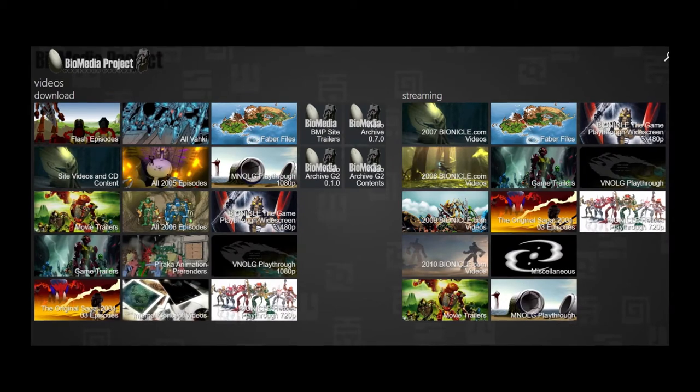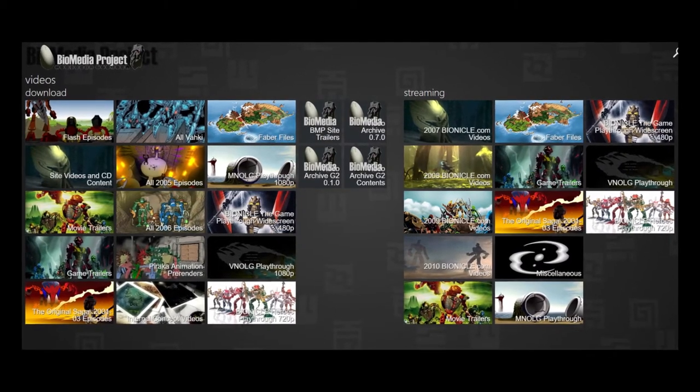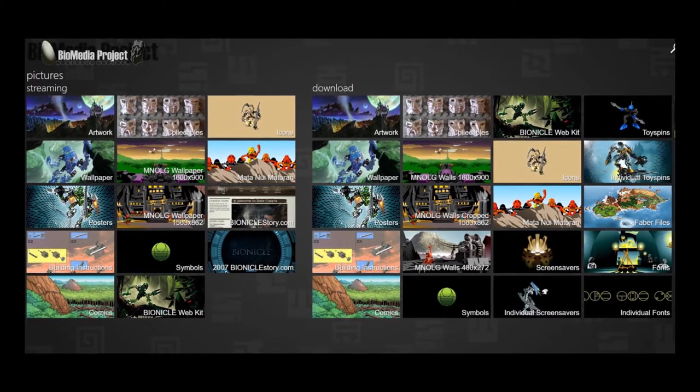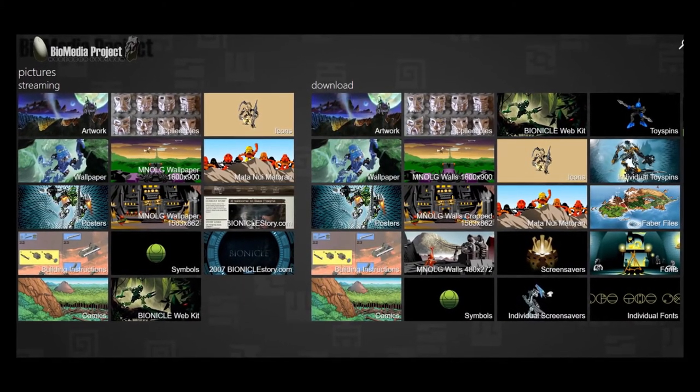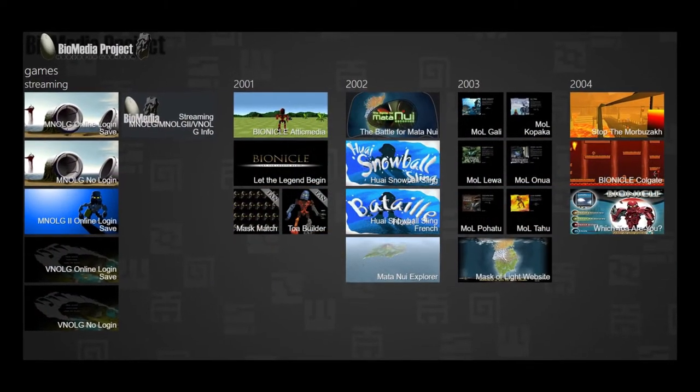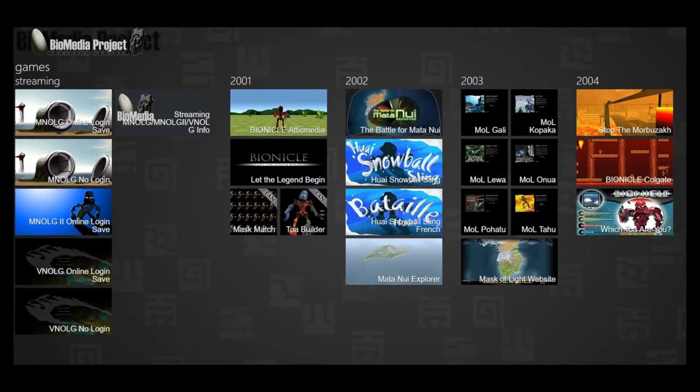It doesn't stop there, too. The site is dedicated to archiving all things Bionicle — from videos, to pictures, to games, to music, and much more. It's a fantastic site, and I would recommend checking it out. The link to this and other important sites I mentioned can be found in the video description.